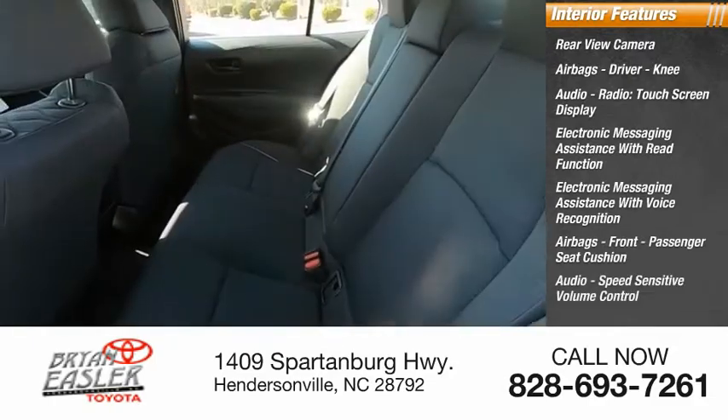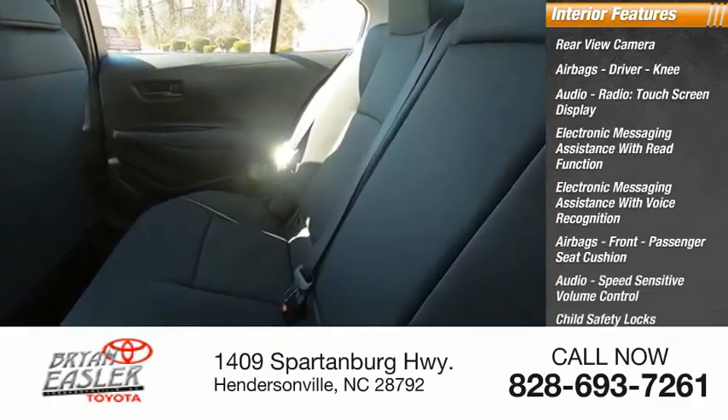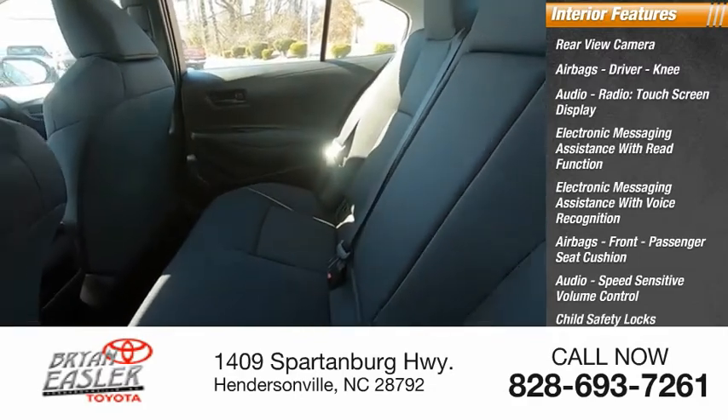Passenger seat cushion. Audio speed sensitive volume control. Child safety locks. Vehicle assistance app. Roadside assistance.